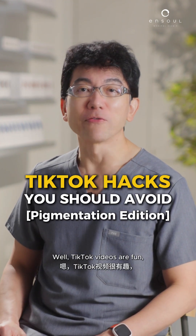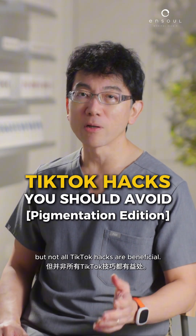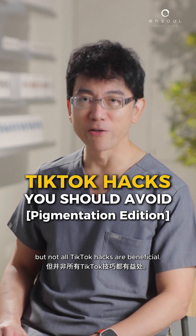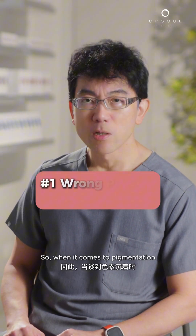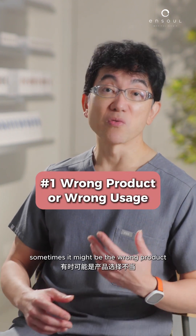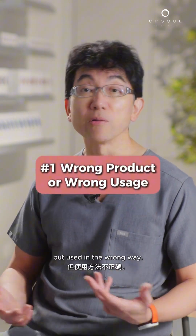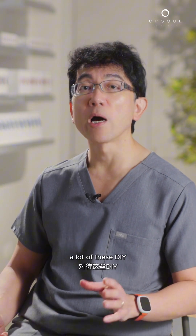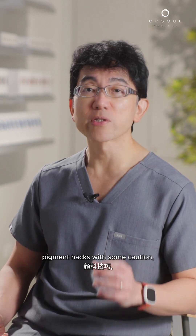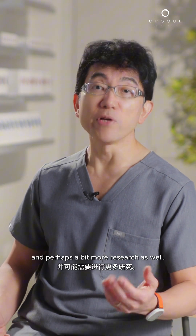TikTok videos are fun and very informative, but not all TikTok hacks are beneficial. When we're looking at skincare and skin treatments, not all of them are skin safe. So when it comes to pigmentation, sometimes it might be the wrong product, or the right product but used in the wrong way. We need to approach a lot of these DIY pigment hacks with some caution and perhaps a bit more research as well.